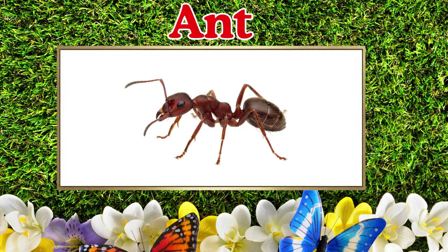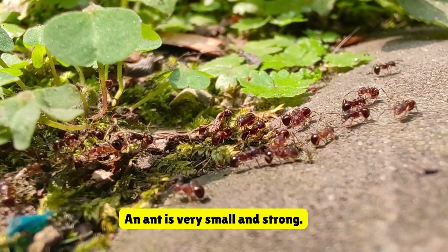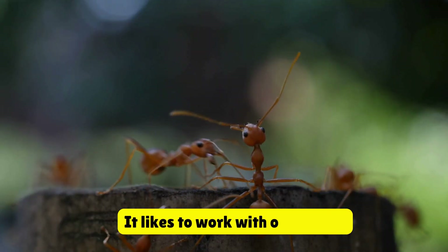This is an ant. An ant is very small and strong. It likes to work with other ants.